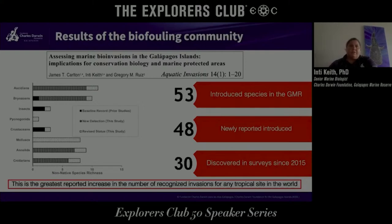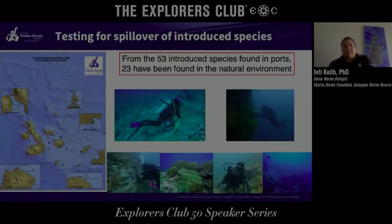We want to know not only what lies in the ports but also about the actual natural environment. So we've started to test for spillover of introduced species from the ports to the natural environment. We go out on dive expeditions looking for these species, and unfortunately, of the 53 known introduced species present in the ports, we found that 23 have actually dispersed into the natural environment — through local boats that take tourists around the islands, or through secondary dispersal with currents.